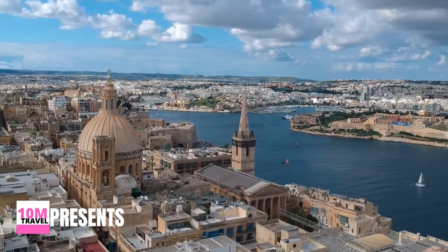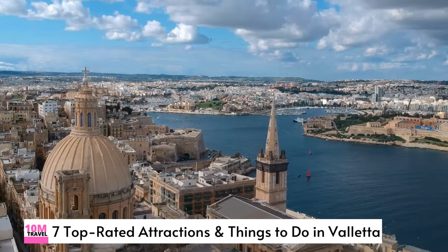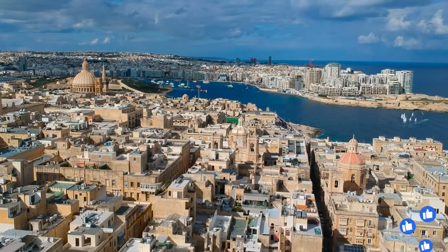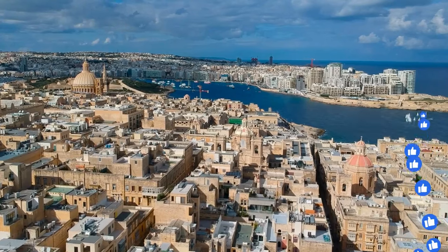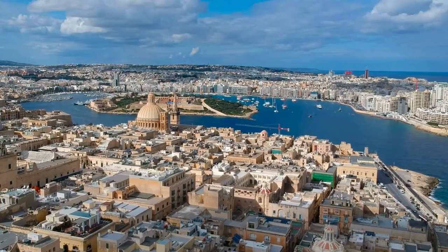Valletta is a city of great distinction, boasting a storied past. Situated on one of Europe's most magnificent harbors and surrounded by formidable fortifications, this UNESCO-listed capital of Malta proudly overlooks the Mediterranean Sea.